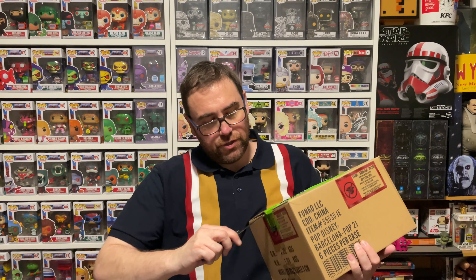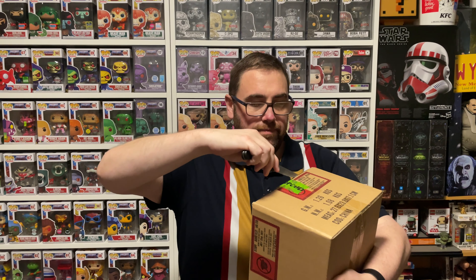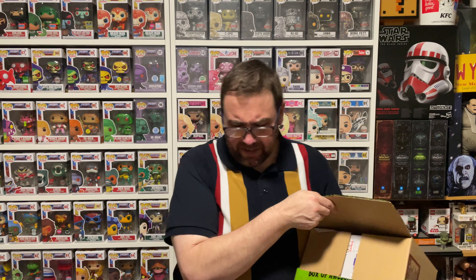Pop box number two — our elusive White Rabbit is going to be in here somewhere. Now when you think about it, those retail prices are $25 a box, so that's $150. What's in here is $150 — that's $300 worth of pops. We paid $200 for this box, so you know what, I'm not going to complain. We've done all right with the box. Let's just hope we can add something we don't have because so far half of them I do.